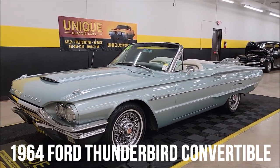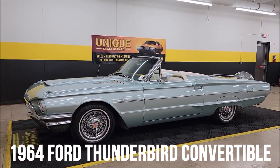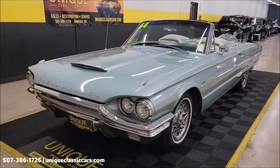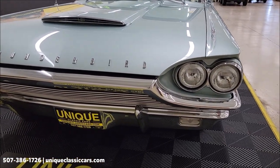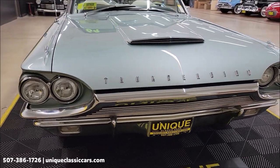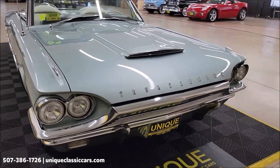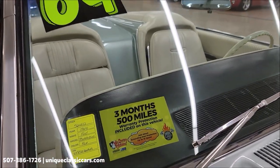A unique classic here — a 1964 Ford Thunderbird convertible with a 390 underneath the hood that is fuel injected with an Edelbrock intake manifold. Power steering, power brakes, AC, paired up with a 700R4 automatic transmission with overdrive. A more modern drivetrain compared to when it was new. Silver Mink II paint on this car.